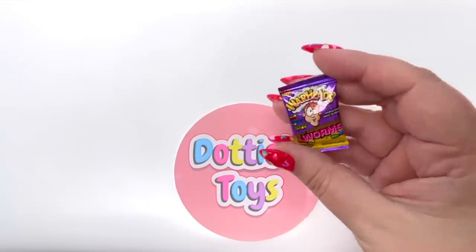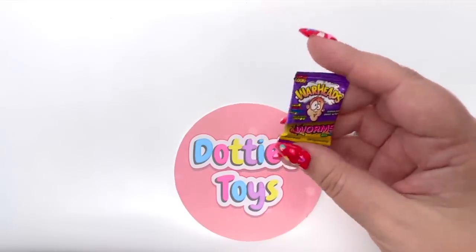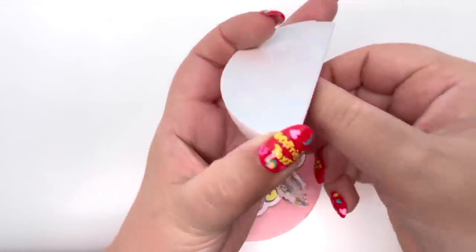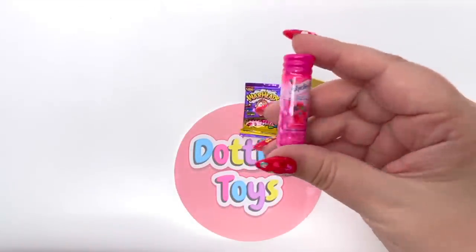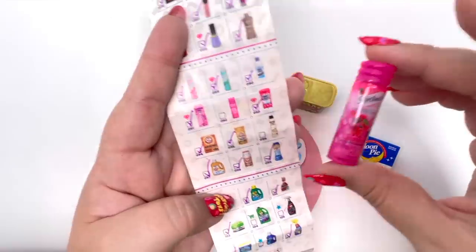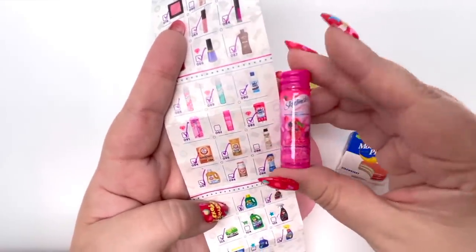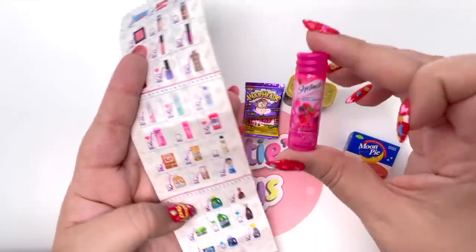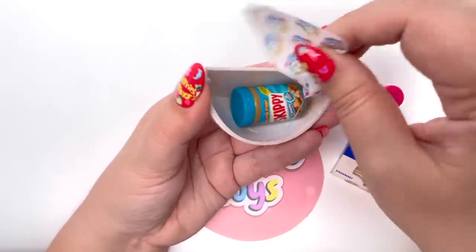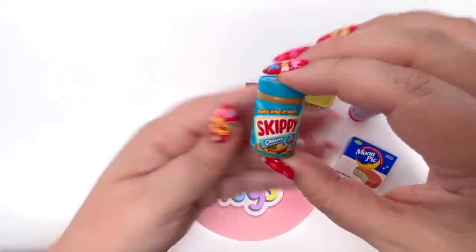Oh my goodness, we have the Warheads — the Warhead Worms to be more specific! Let's see what else Series 1 has to give us. We have the Skintimate — Skintimate is actually in Series 4 right now. I was hoping I could compare the sizes, but maybe if we open up the Series 4 ball we'll get that Skintimate and we can compare sizes. Our very last one — the Skippy Peanut Butter!